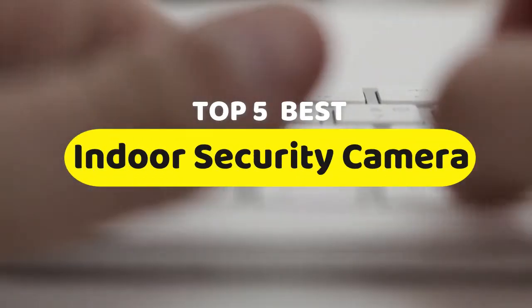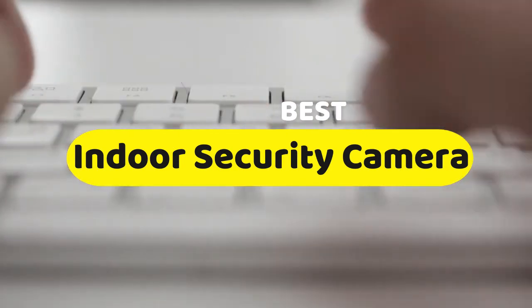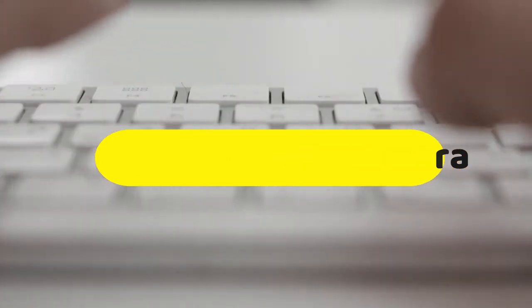Hello guys, today we are going to be checking out the five best indoor security cameras you can buy right now. I made this list based on my personal opinion and hours of research, and I have listed them based on performance, features, and price.